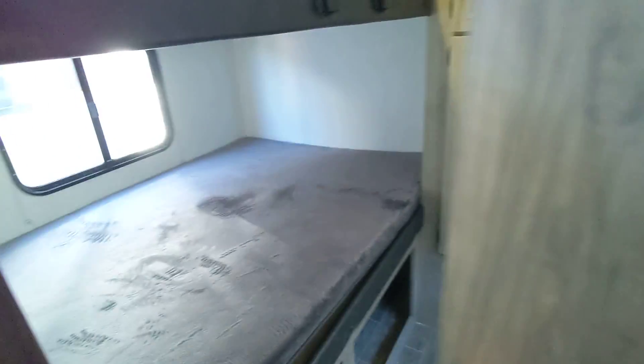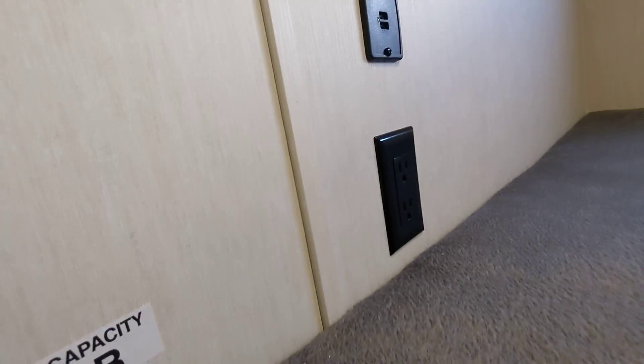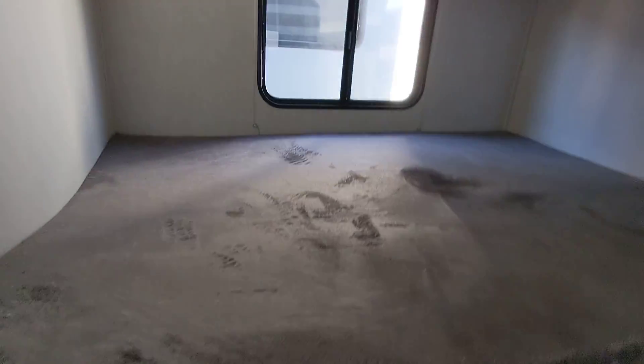Here's the private bunk room with large double bunks. You've got USB and regular power there, lights, and a window — the bottom window opens. Storage underneath, traditional storage here as well, and a duct for the furnace too.